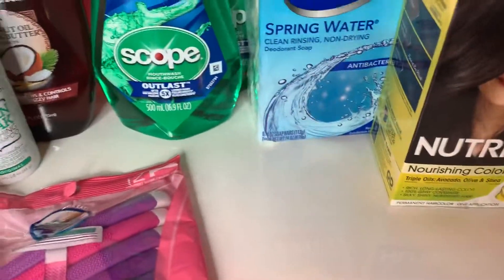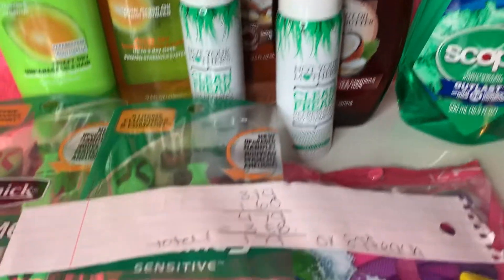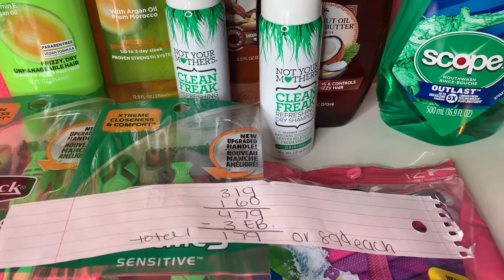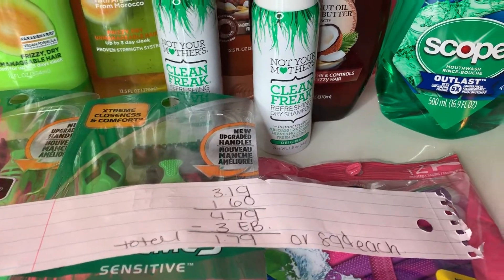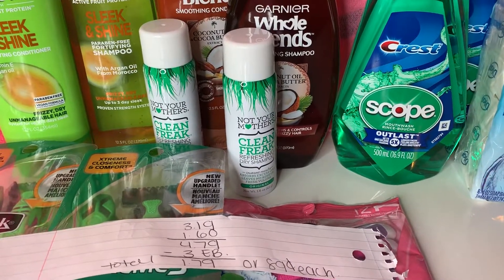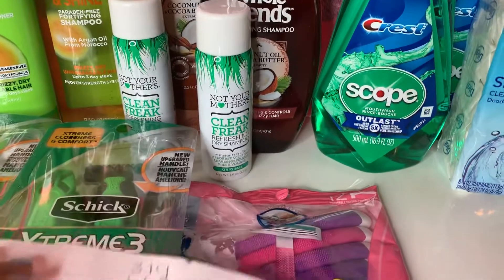Next are these Not Your Mother's Clean Freak Refreshing Dry Shampoos. They're $3.19, buy one get one half off, so $4.79 for both. You get $3 Extra Bucks when you buy two, making them $1.79 total, or 89 cents each. They're not free, but I've desperately needed dry shampoo and always wanted to try this brand, so why not.